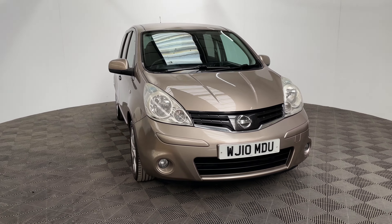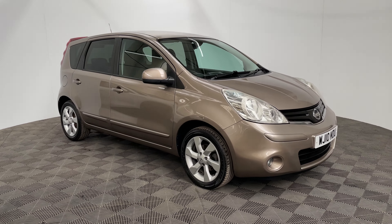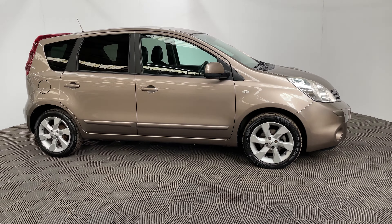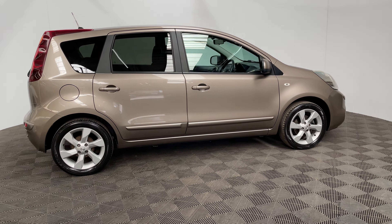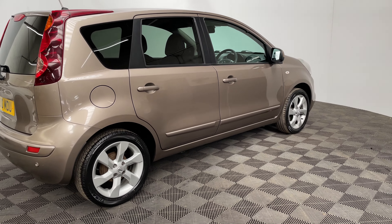Welcome to GBI Cars and a walk around video of our 2010 Nissan Note Tecna. This car comes with the 1.6 petrol engine mated to an automatic gearbox, returning up to 41 miles per gallon. The mileage is just under 78,000 miles and the car comes with really good service history.